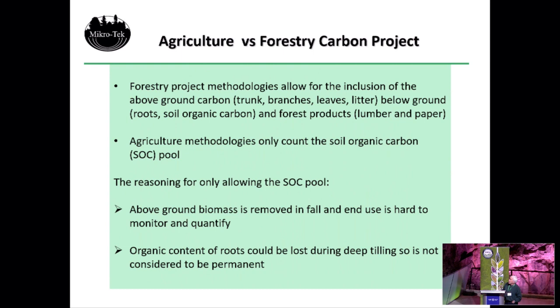There are quite a number of differences between carbon projects for forestry and agriculture. In forestry projects, you're allowed to include all the above-ground carbon — because that's there for 50 to 100 years in Canada. You could count all the carbon in the trunks, branches, leaves, litter, and also the below-ground carbon pools: soil organic carbon, the roots themselves, and also the forest products — a portion of the carbon is held in the lumber and paper products. So you could count all those different carbon pools.